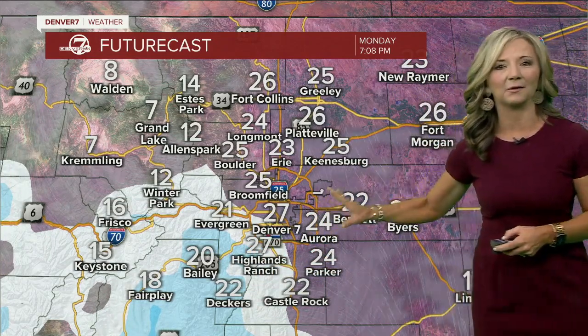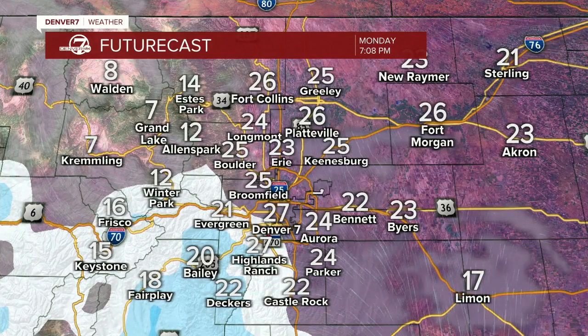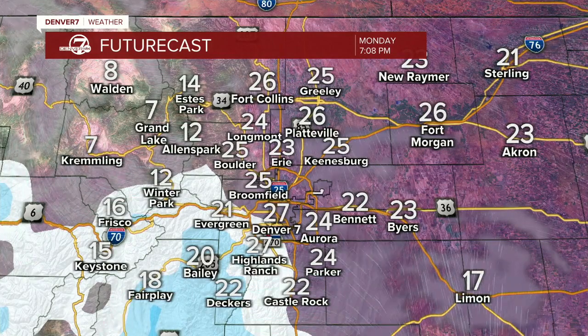Coming up, this is going to clear out. We're going to see sunshine and 40s tomorrow, and then another cold front — Jason says it's coming in right behind it on Wednesday. Details on our next storm here in just a few minutes.